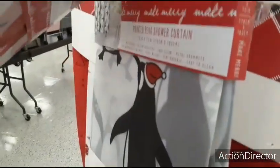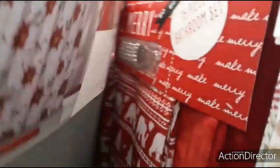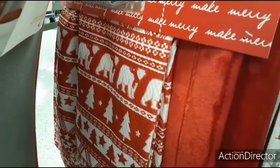They also have the penguins — $5.99. This whole set that is really cute is going to be $19.99 — you get one rug and the toilet cover. Oh, this is cute — the polar bears, this is $20.99.